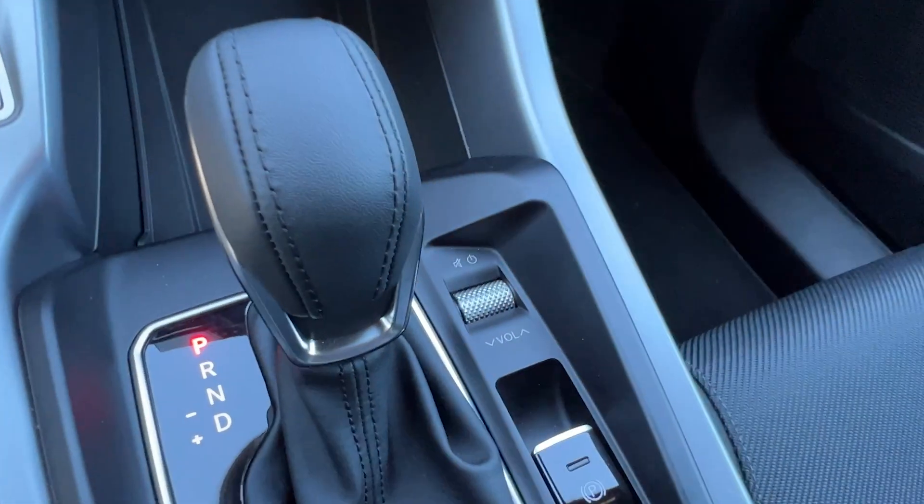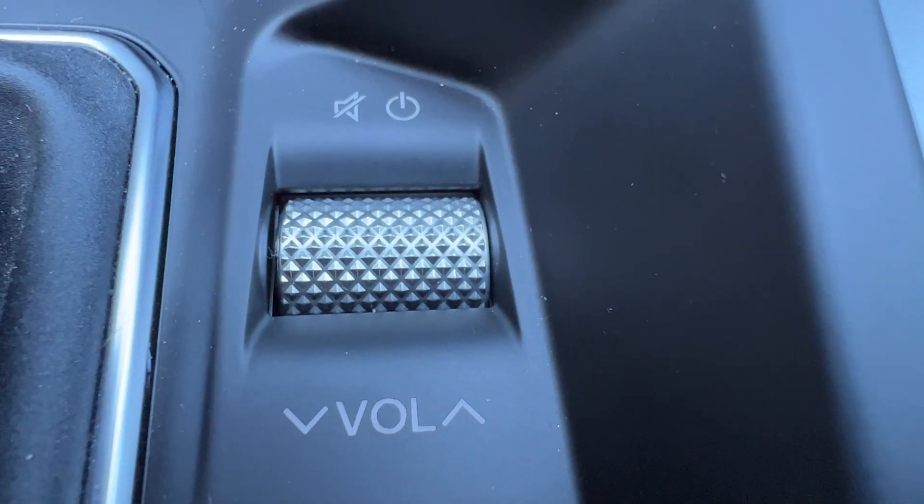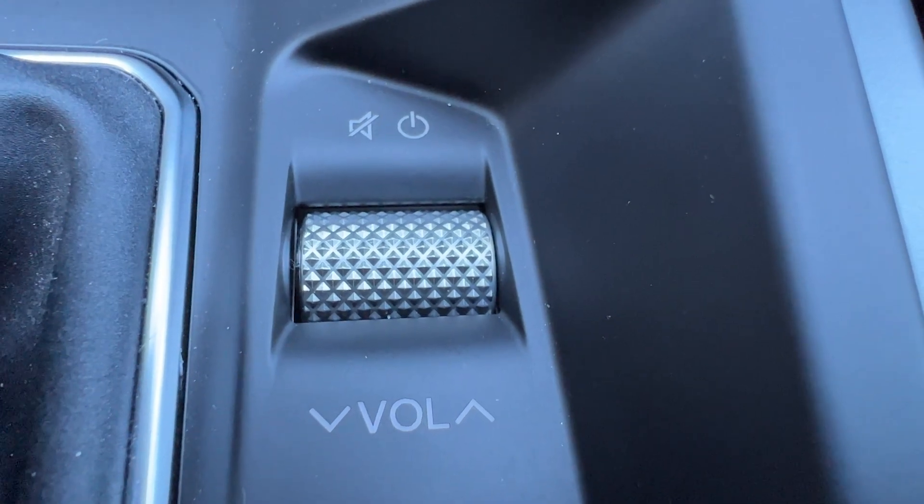Another physical thing that I don't like on the Dodge Hornet is the location of the volume dial. At least it's a dial and not hidden in the screen, but it is on the other side of the gear shift, close to my passenger — which means my husband is going to mess with my music. I do have steering wheel controls, but the fact that he has easy access to the volume knob doesn't make me happy. We don't like the same music.